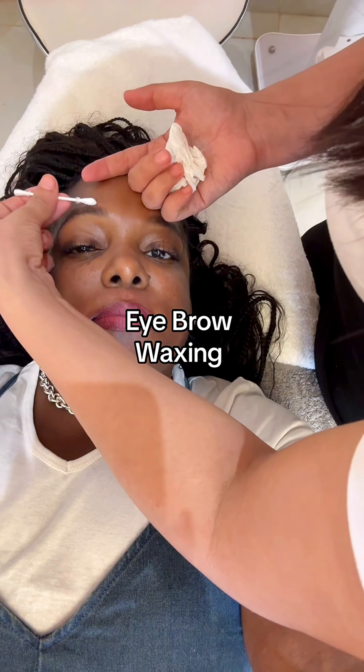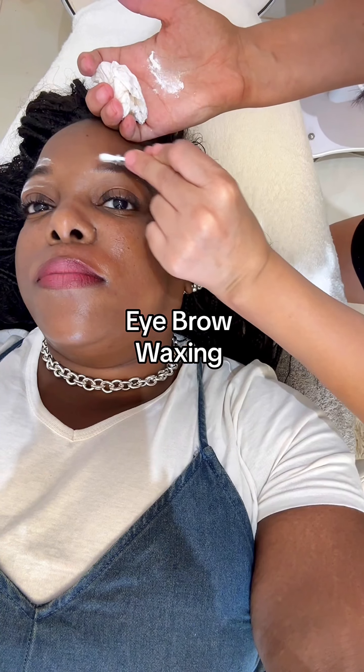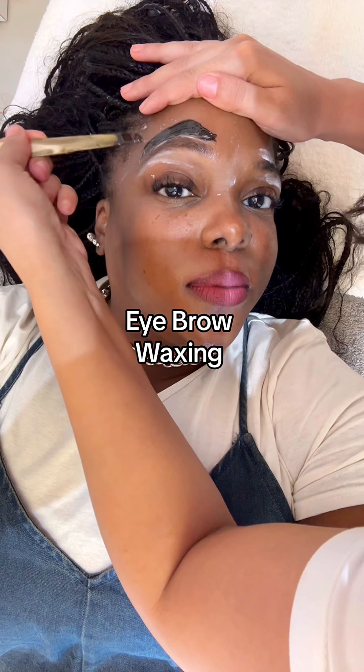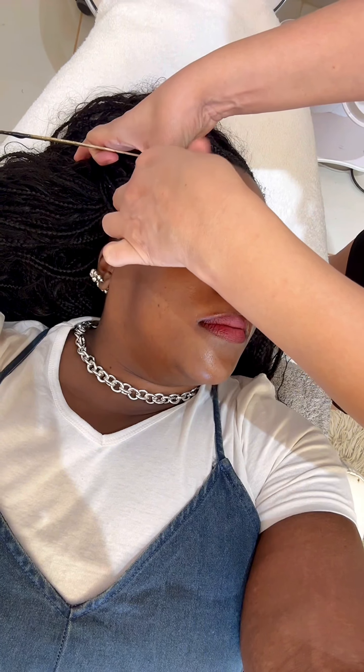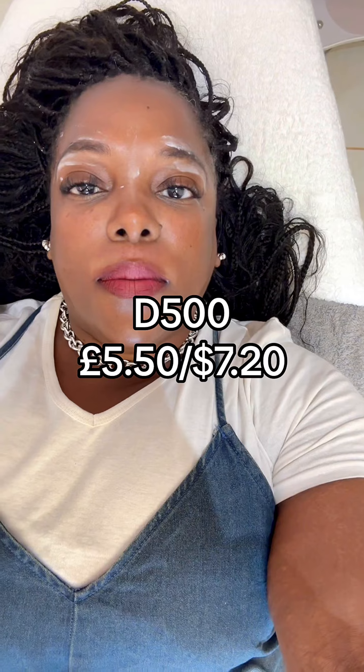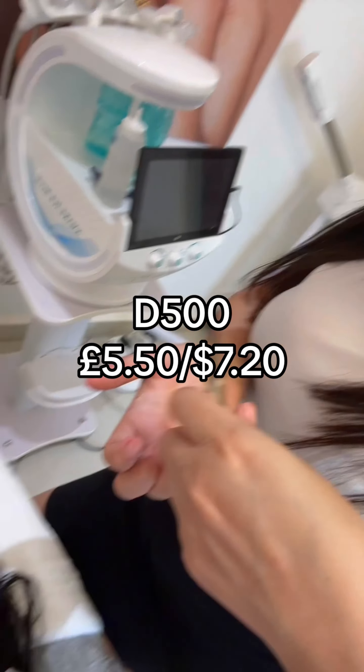I also get my eyebrow waxing done at Studio Imagine, because whenever I get threading I get a horrible rash around my eyebrows, so I never get threading done anymore. I prefer to pay that little bit extra to go and get the waxing done — I find it a lot more clean as well. That's it, guys — thank you very much for watching. Please don't forget to like and subscribe if you want to know the cost of things living in Gambia.